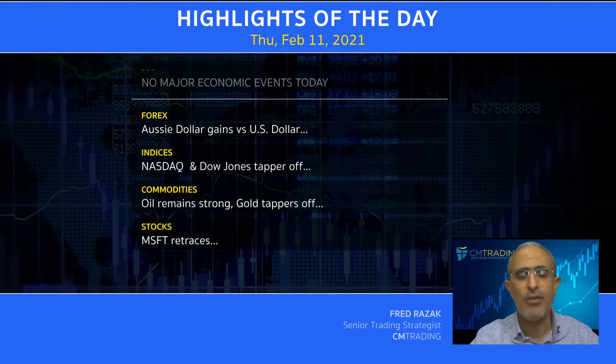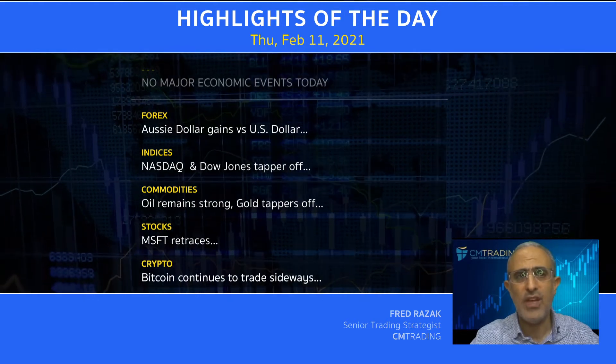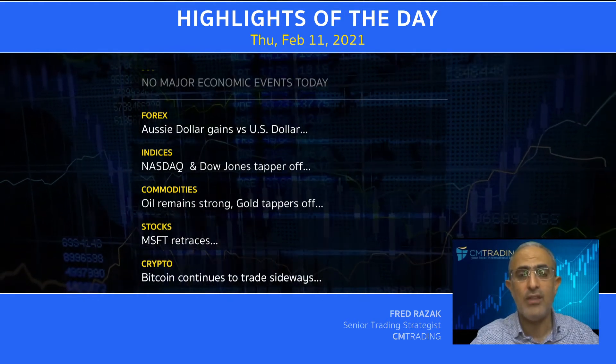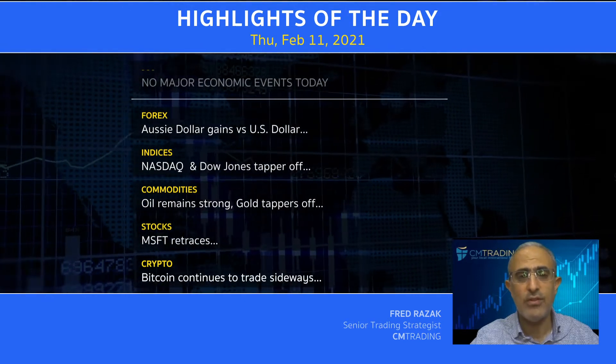And looking at the stock, Microsoft retraces at its highs. And lastly, looking at Bitcoin, it continues to trade sideways after hitting that colossal threshold of $47,000 per Bitcoin.